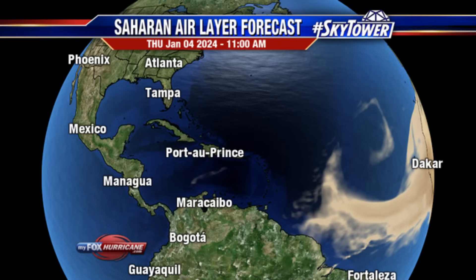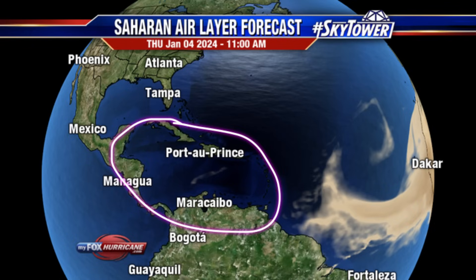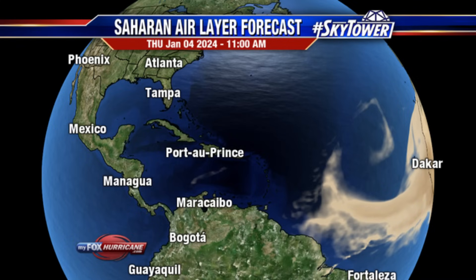It also carries nutrients that are deprived in some regions, helping to boost crop production. But on the downside, it does result in very low visibility and it can trigger some allergic reactions. As of right now, much of the dust isn't a problem for the Caribbean, but as we head into the coming months we're definitely going to be seeing more and more of these plumes headed toward the region.